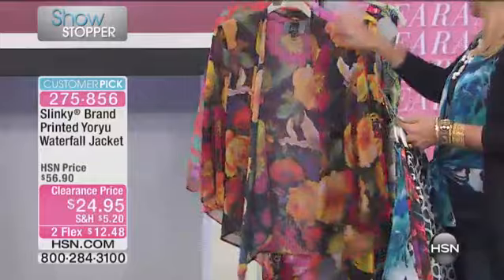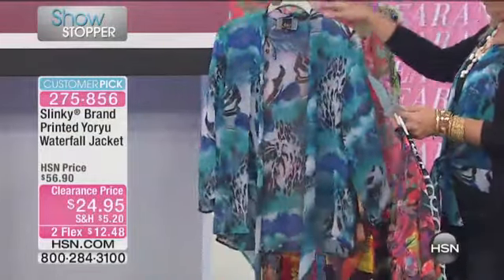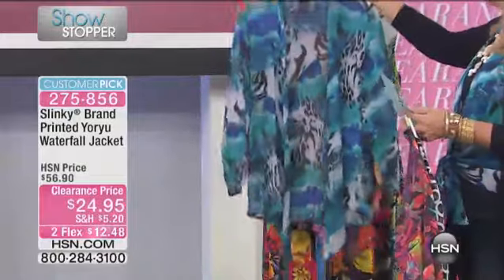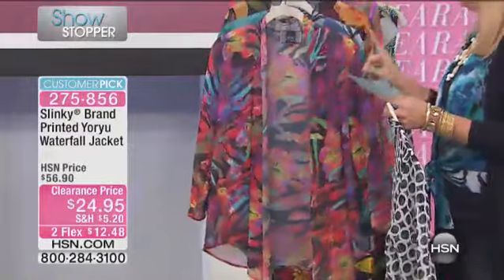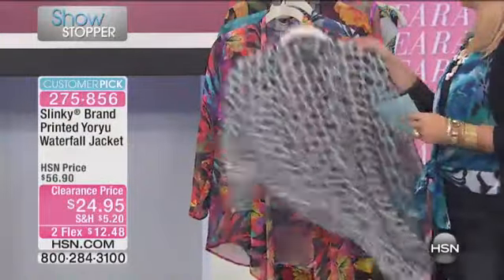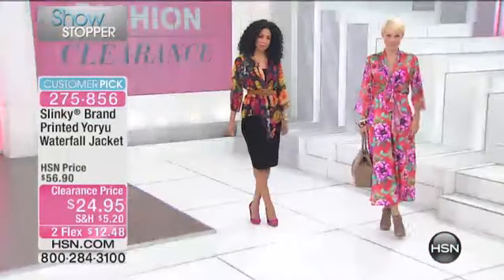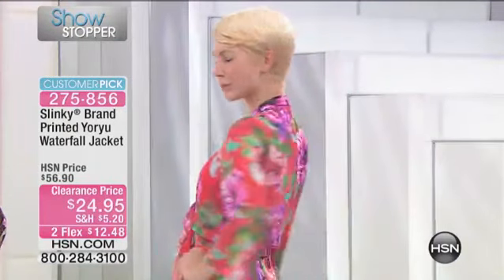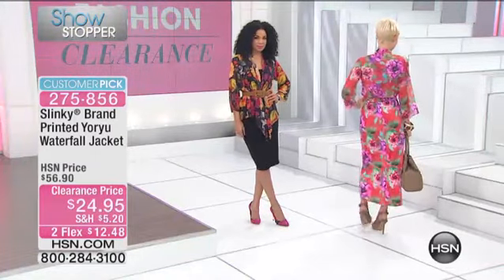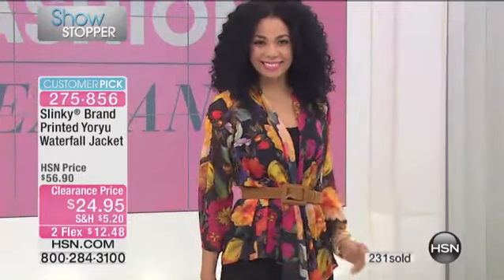Once again: this is the black background floral, this one is the blue leopard, this is the animal floral multi, and then this is your black-white. Extra small through 3X. So let's talk wearability, let's talk value, and let's talk a little bit about Slinky too. Jackie Schechter joins us for Slinky, and her father-in-law actually invented Slinky. What a brilliant man.